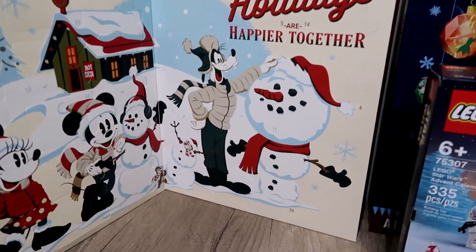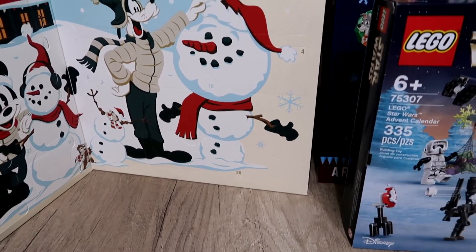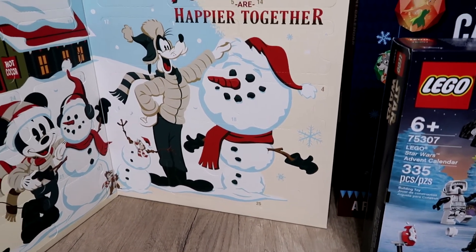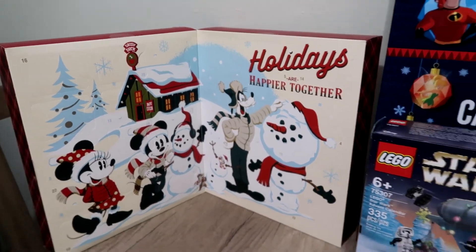The 25th puzzle is kind of hard to see, but it's actually on the bottom. It takes up Goofy's — both boots it looks like — and the bottom of the snowman that he's working on. It's a little bit wider than the rest of them, so I'm guessing that's a bigger puzzle. We'll find out when we're working on it though.